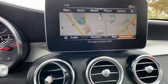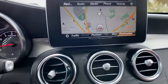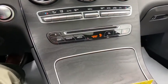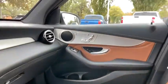Trip computer, CD player, security system, rear window defroster, electronic stability control, heated front seats, power windows, overhead console, panic alarm, tachometer, and brake assist.